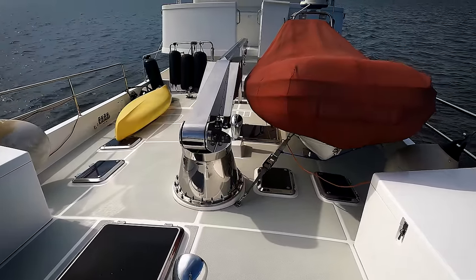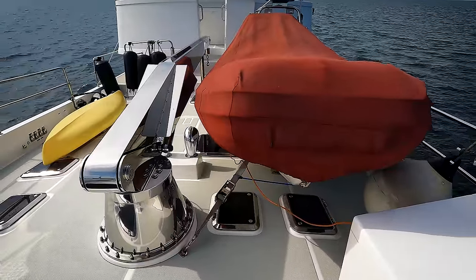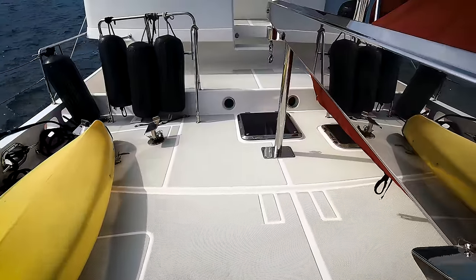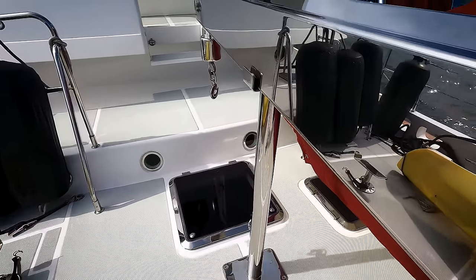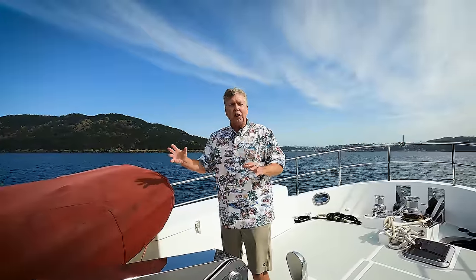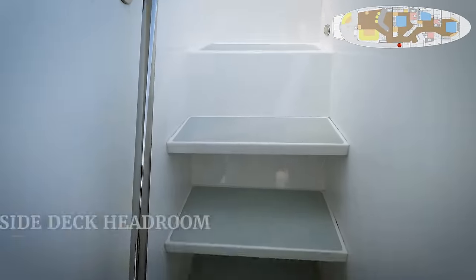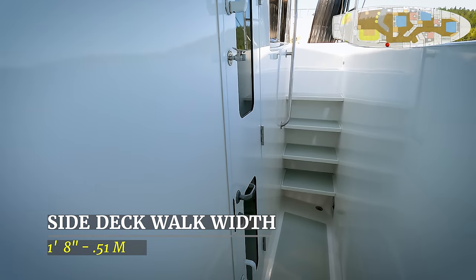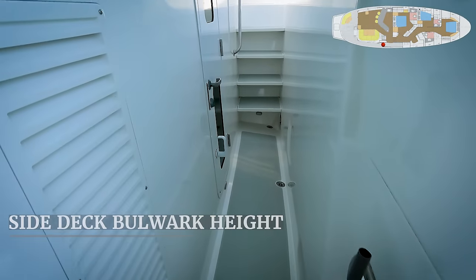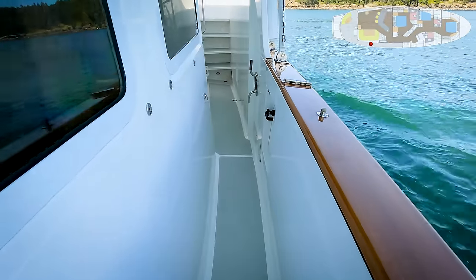The Airtex crane on centerline right here can pick up either dinghy. You have a Nautica tender on both sides — a 17 and a 10 — they can go off on either side. There are rails back there as you go over the other staterooms toward the Portuguese bridge, but this is an incredible amount of space. The foredeck is fantastic on Island Greeter. The starboard side deck connects the foredeck with the cockpit. There are steps up forward. As you come aft, you'll notice a door into the salon, a very high bulwark throughout this area, a boarding gate on the starboard side, and then it comes right back to the cockpit with overhead coverage.